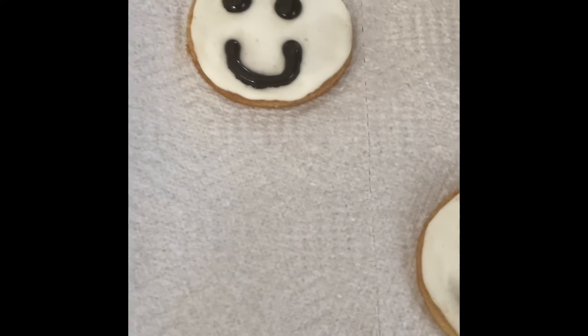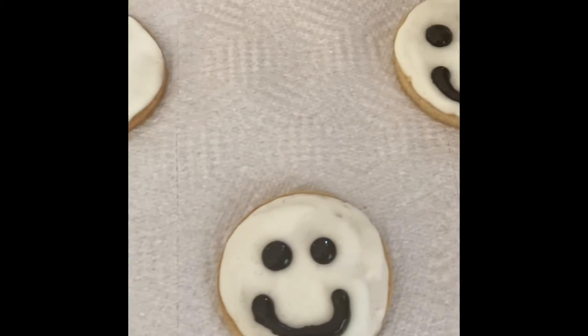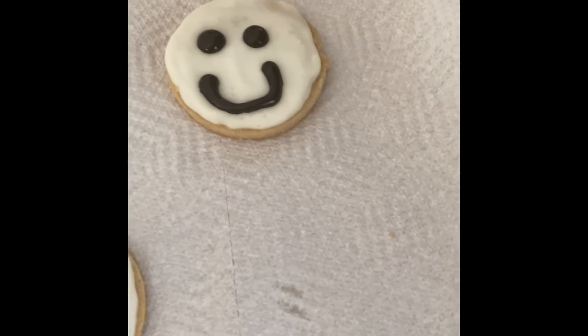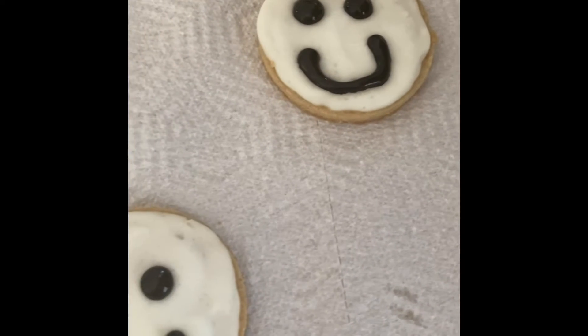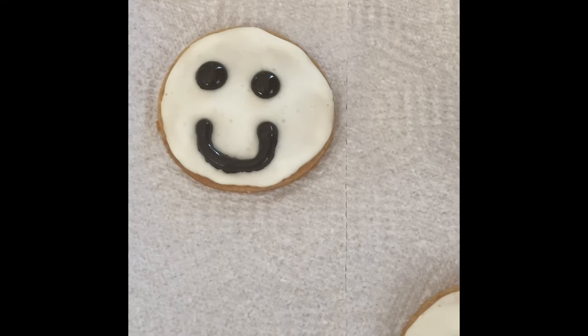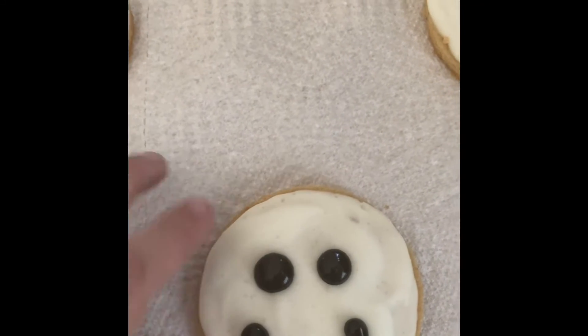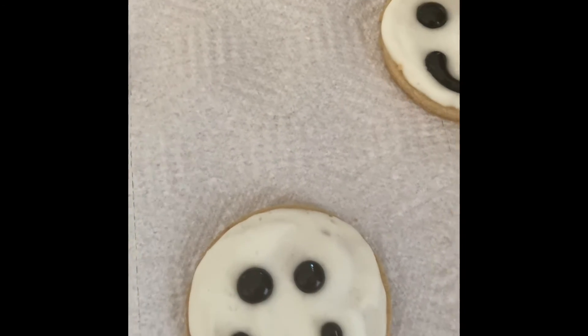I went out to dinner with a girlfriend of mine and came back home and the cookies were dry. So I just put on the smiley faces and they turned out really cute. They look really good. It didn't take long for the icing to dry at all. As you can see, it's very touchable.